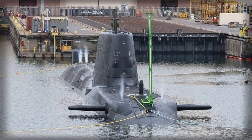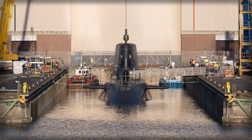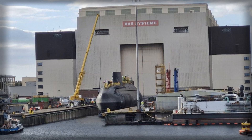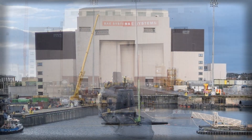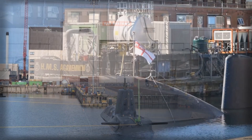Agamemnon's operational profile is defined by its ability to operate covertly in challenging environments. Its acoustic design, combined with sophisticated sensors and weaponry, allows it to monitor adversary movements and respond decisively without revealing its presence. This capability is essential for both peacetime deterrence and wartime effectiveness, enabling the Royal Navy to shadow hostile submarines, protect vital shipping lanes, and deliver precision strikes with minimal exposure. The submarine's nuclear reactor ensures that it can remain submerged for extended periods, reducing the need for risky surface transits and enabling strategic operations across the Atlantic and beyond.